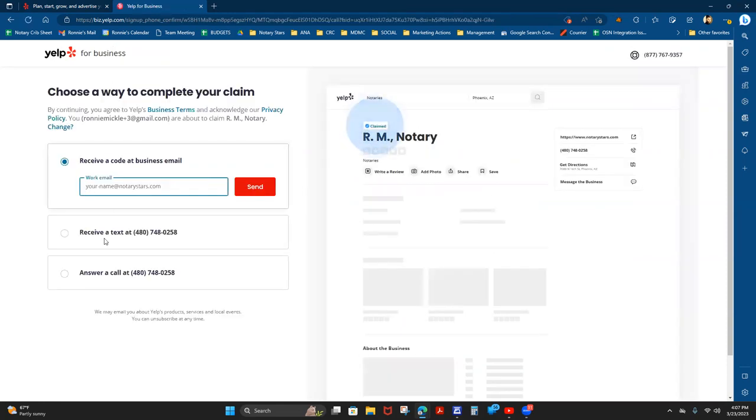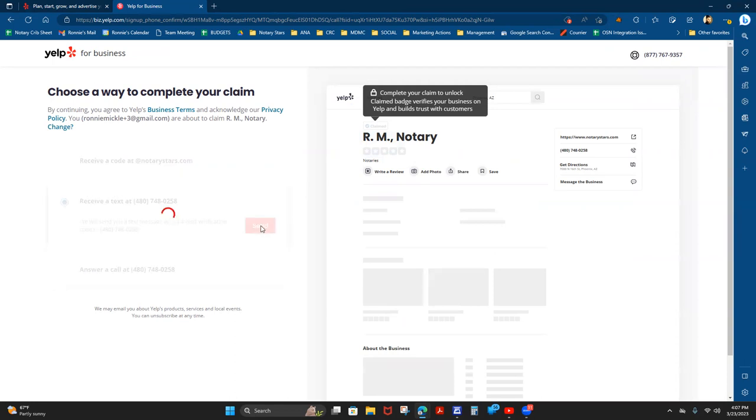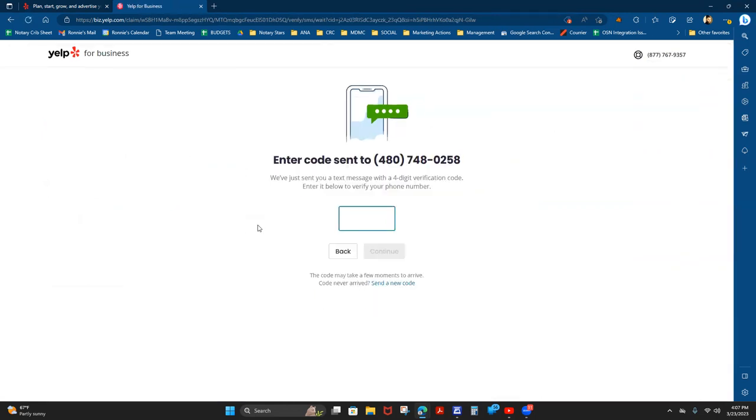It's going to say it's working on creating our business page. There are ways to begin the verification process — they will have to wait a few days for the Yelp team to review your information. I'm going to choose to receive a text message at the phone number I provided.